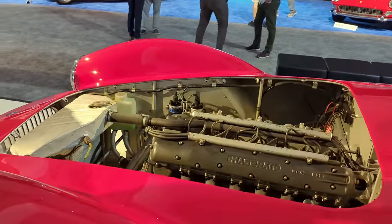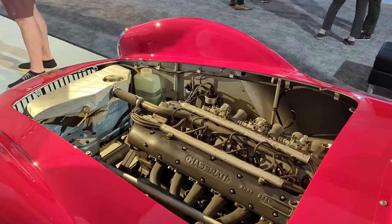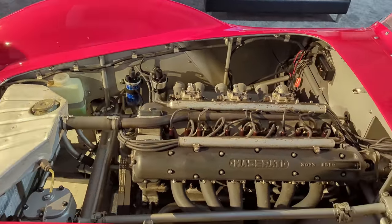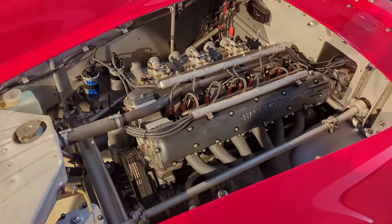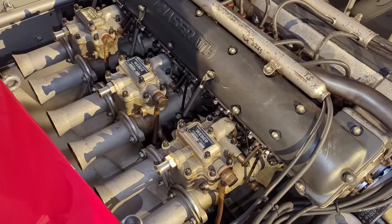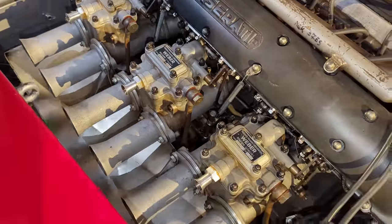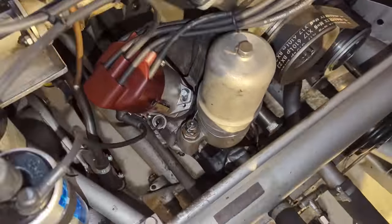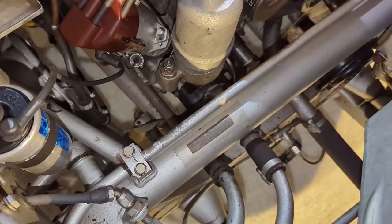The gorgeous Maserati engine is a two-liter cast-iron block with a lightweight dual overhead cam aluminum cylinder head, twin spark ignition, and beautiful exhaust manifolds — real automotive jewelry. On the other side are three Weber 440 DCOE3 carburetors. This whole package produced about 170 horsepower, more than enough for this small Italian race car.